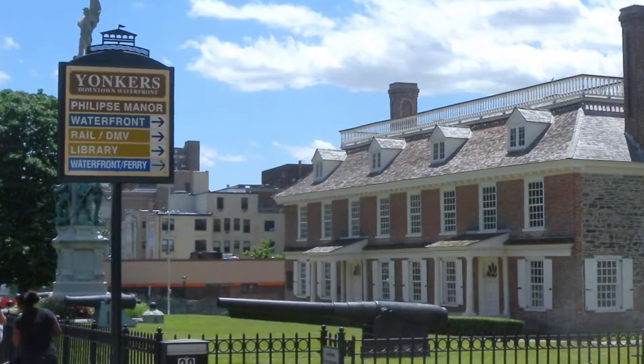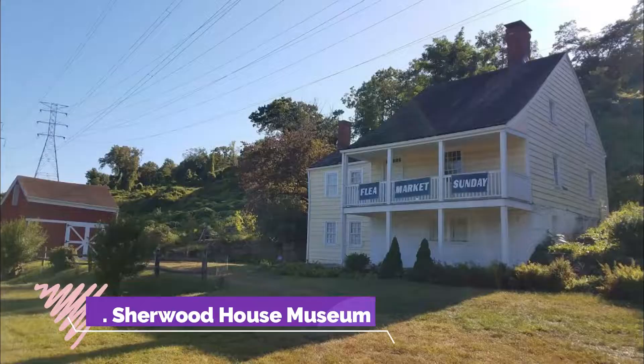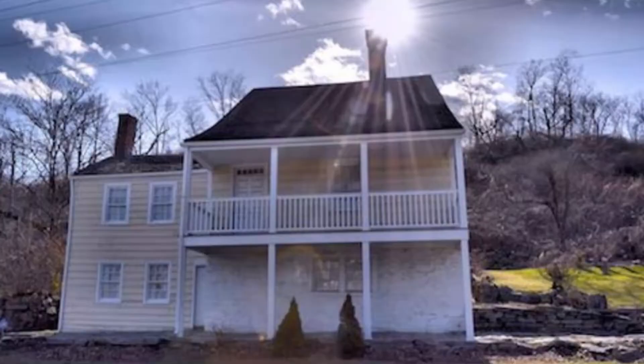Sherwood House Museum. Owned and maintained by the Yonkers Historical Society, the Sherwood House Museum was built around 1740 and is one of very few remaining examples of a pre-Revolutionary War farmhouse.